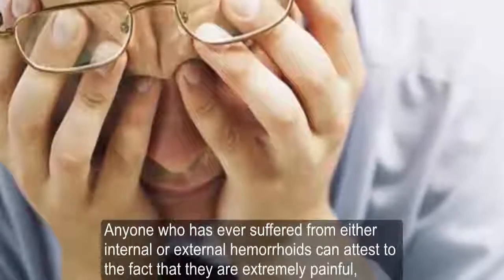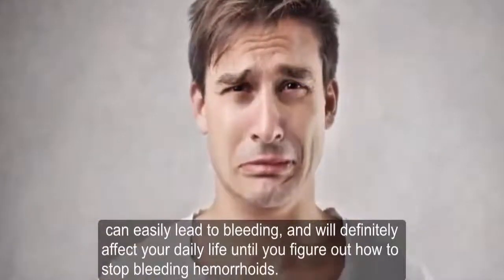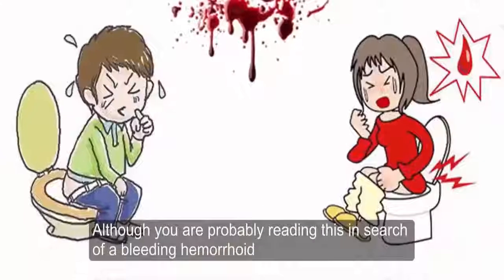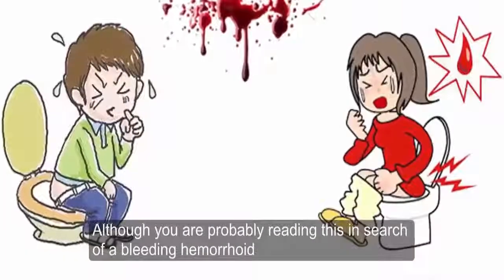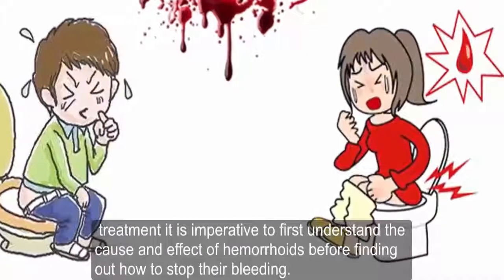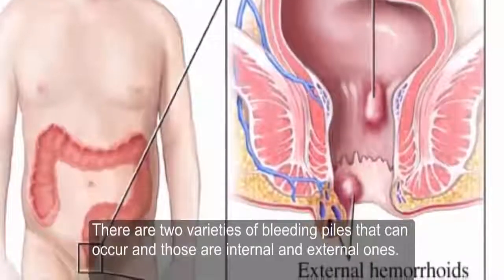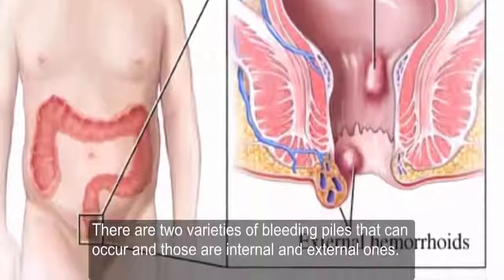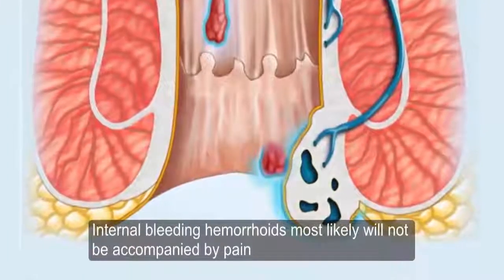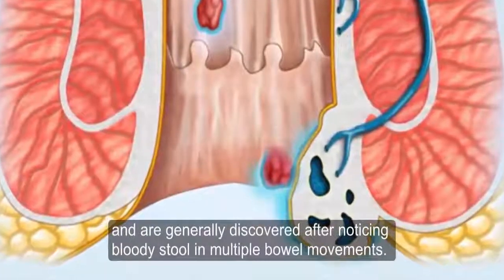Anyone who has ever suffered from either internal or external hemorrhoids can attest to the fact that they are extremely painful, can easily lead to bleeding, and will definitely affect your daily life. It is imperative to first understand the cause and effect of hemorrhoids before finding out how to stop their bleeding. There are two varieties of bleeding piles: internal and external. Internal bleeding hemorrhoids will most likely not be accompanied by pain and are generally discovered after noticing bloody stool.